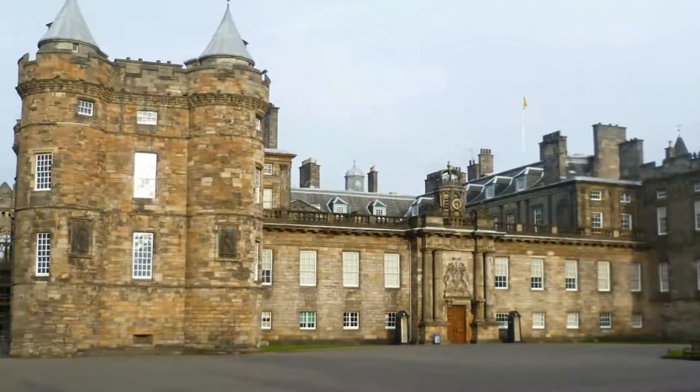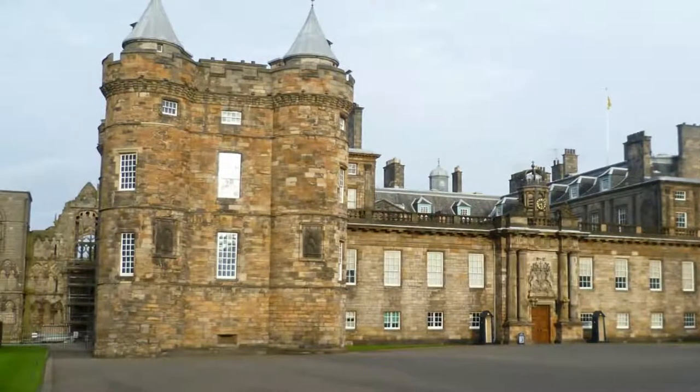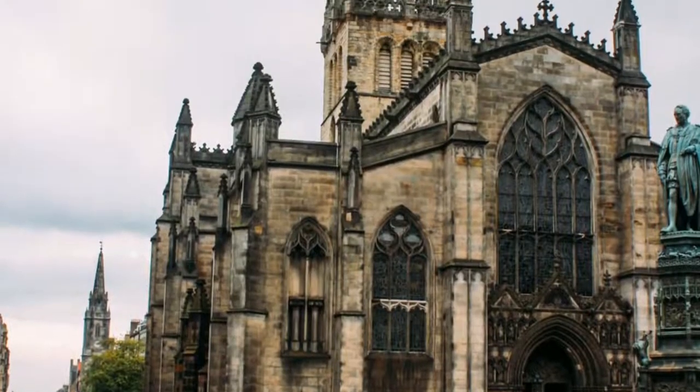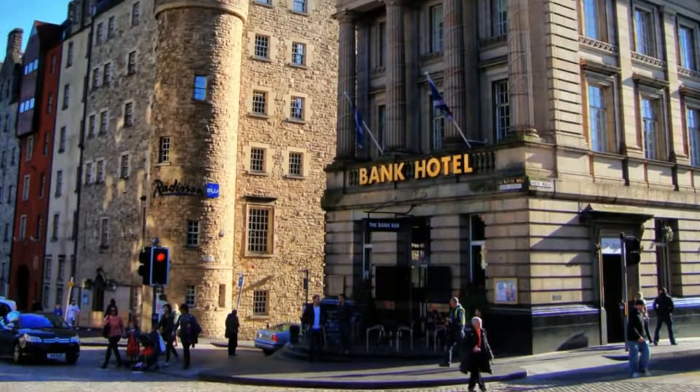19 must-see spots in Edinburgh, Scotland. For those looking to be immersed in the history and culture of Scotland, there's no better place to visit than its capital city of Edinburgh.